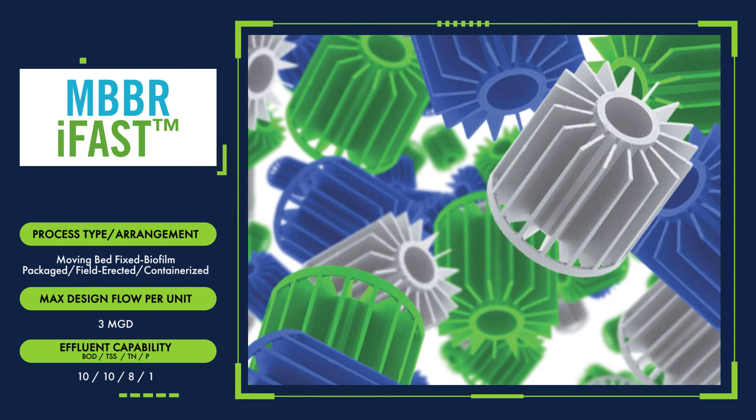The MBBR iFAST is a moving bed fixed biofilm treatment system that comes in packaged, field-erected, or containerized systems up to 3 million gallons per day.